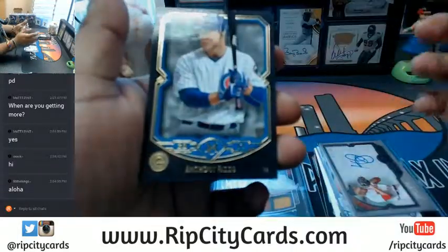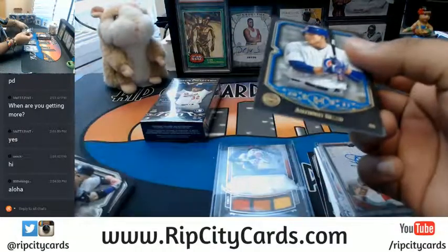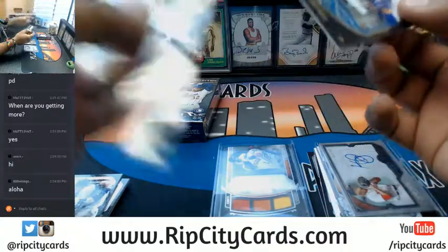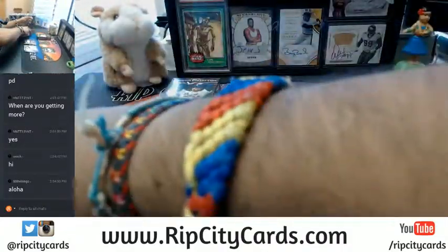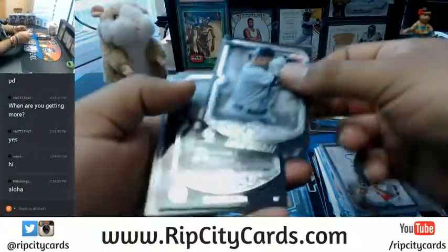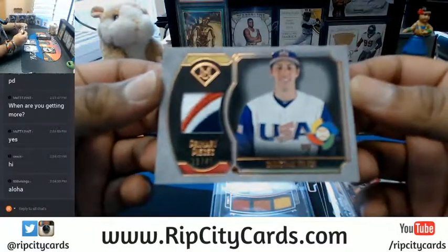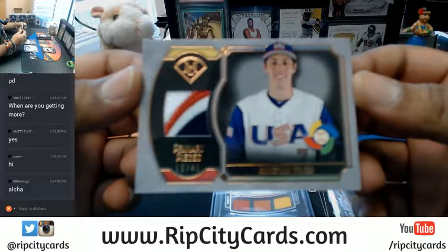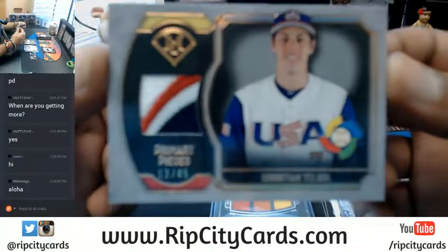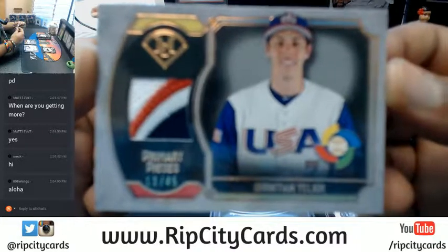For the Cubs, numbered to 150 — Anthony Rizzo. Carlos Gonzalez, Bryce Harper, Roger Maris. Oh man, check that out — for Team USA, a three-color patch numbered 13 out of 45, Christian Yelich repping the USA in the World Baseball Classic.